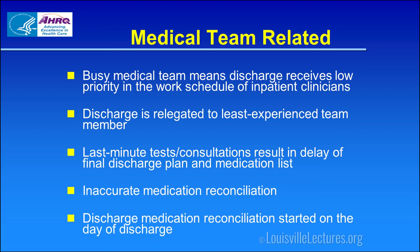Medical team-related barriers to effective discharges: We're busy. We're admitting new patients. Somebody's just crashed. Those things get our attention first, and we'll get to discharges later — so it's not necessarily prioritized. The least experienced member of the team, the intern, is often the person in charge of the discharge. We often obtain last-minute tests or consultations and don't necessarily have the results when we discharge the patient.